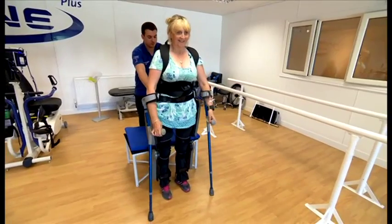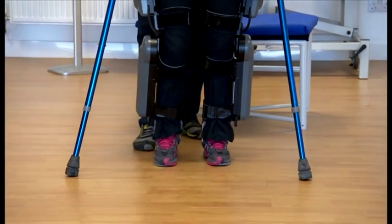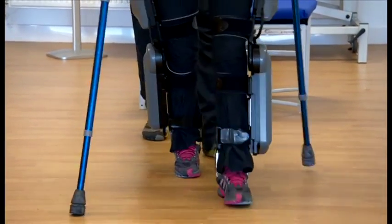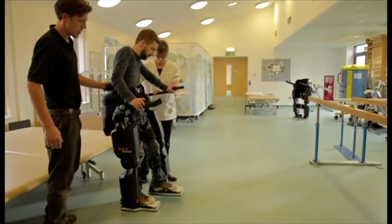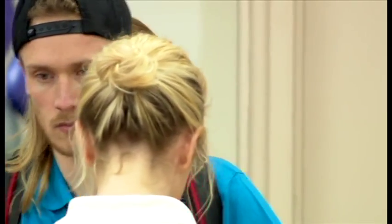A number of NHS hospitals are trialling the different types of exoskeletons available, but they're not cheap. They can cost up to £120,000. And there is some caution as to their benefits.